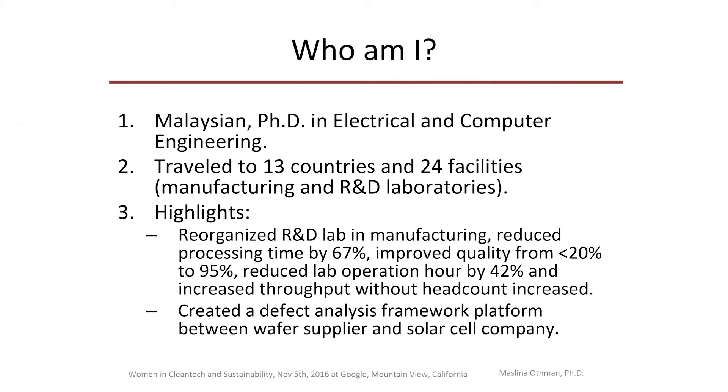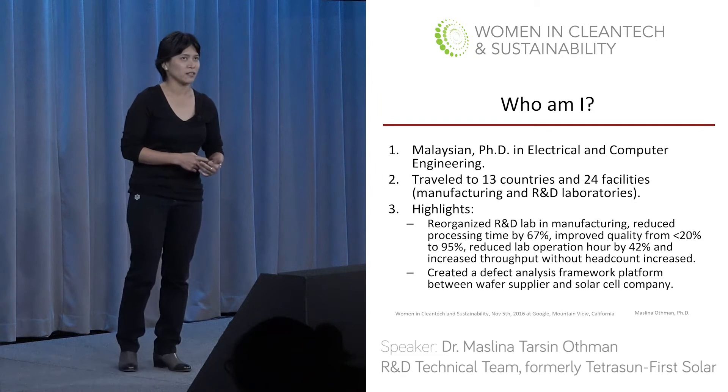Hi, my name is Maslina Othman. I am from Malaysia and a U.S. permanent resident. I have been living in the U.S.A. for 20 years — 15 years in Missouri, five years in the Bay. I first came to the U.S. for education. I completed a combined master's and Ph.D., published eight papers, two of them where I was first author, and both were published prior to my Ph.D. defense.